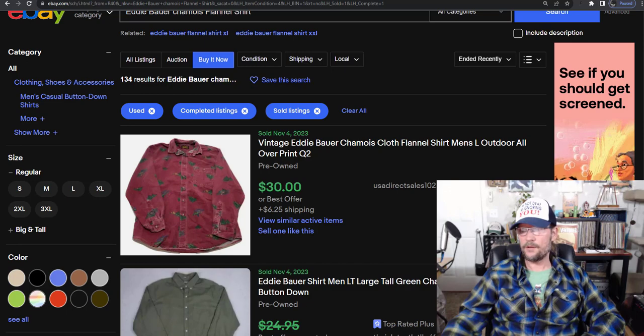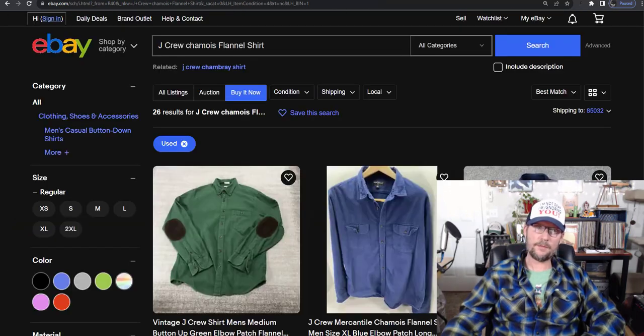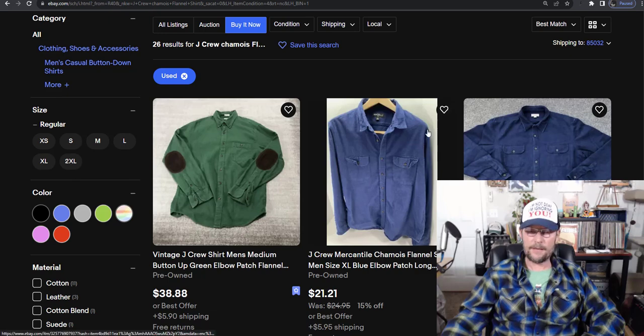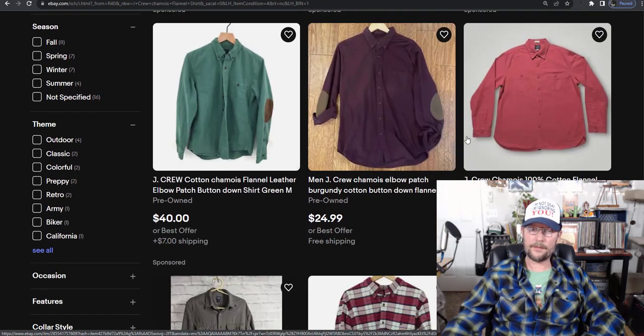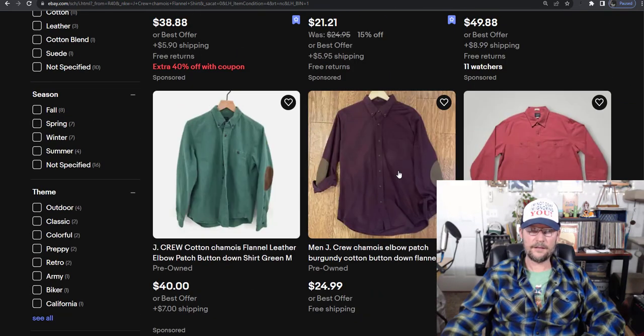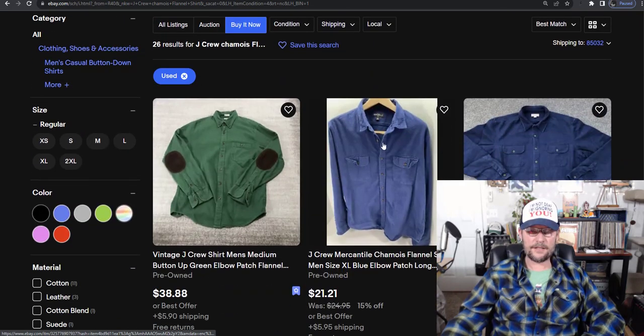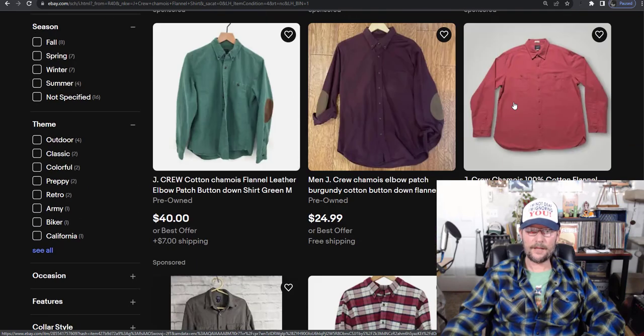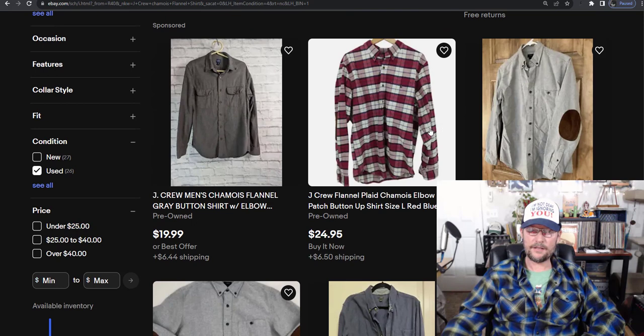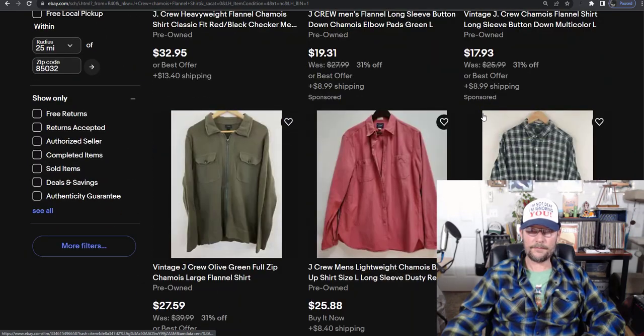Next we have J.Crew. You won't catch me picking up a J.Crew regular flannel shirt, but chamois flannels on the other hand — I will. 87% sell-through rate, and that's likely going up since it's the beginning of November, probably an additional 5-10% depending on the market. Elbow pads increase the value quite a bit. They're mostly one color. There's one listing that looks like it might not be an actual chamois flannel — just from looking at it, it doesn't look that thick.